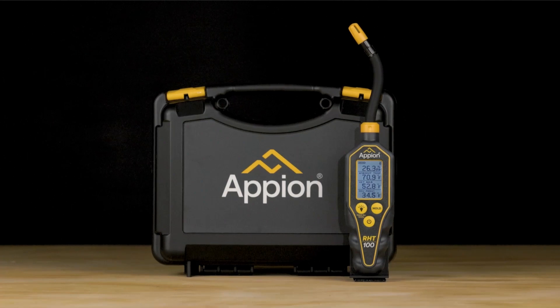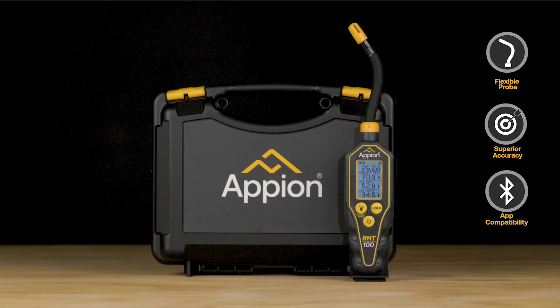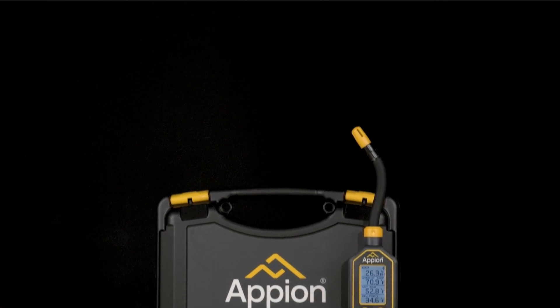With the R-HT100's flexibility, accuracy, reliability, and advanced functionality when combined with the Appion Central app, you'll be able to better understand and precisely measure HVAC systems and temperature-controlled environments with ease. Get your R-HT100 relative humidity and temperature gauge from your preferred distributor today.